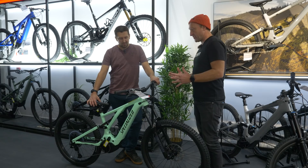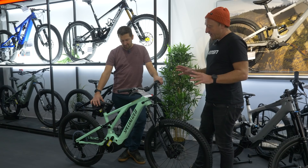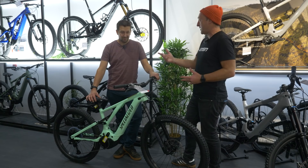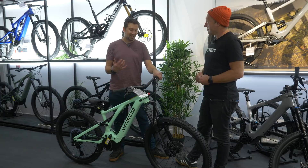What's quite important is the fact that this is now the base level Levo. If you cast your mind back to around 2016, the bike of that era was 135mm travel and it did have a few faults, but we're now on the third gen and Specialized have tackled some of those issues. Now we've got a bike here which is actually far superior — same price, £5,250 — more travel, better motor, better software. It's a massive improvement.